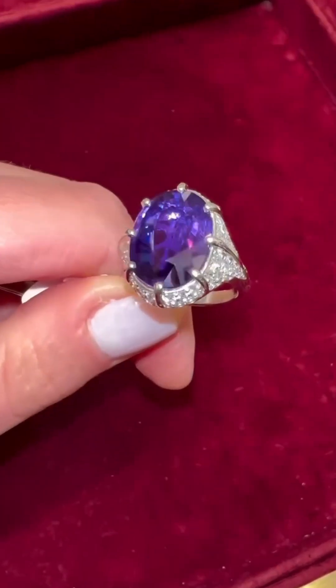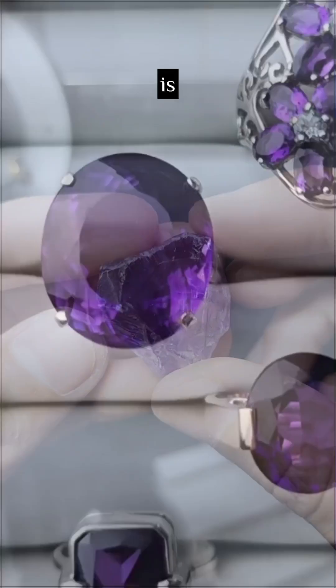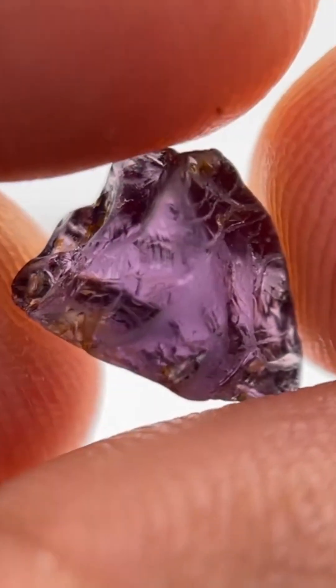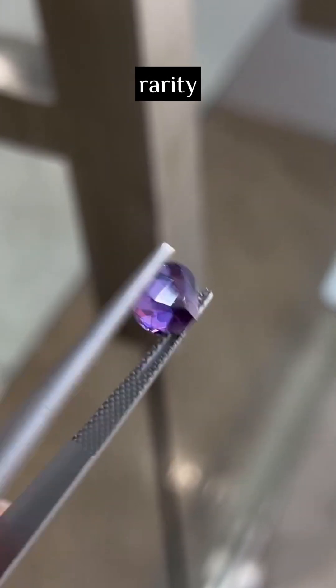So next time you see a purple sparkle, ask yourself: is this just pretty quartz, or a hidden fortune in purple fire? Amethyst versus purple sapphire — not just a color war, it's a battle of value, rarity, and identity.